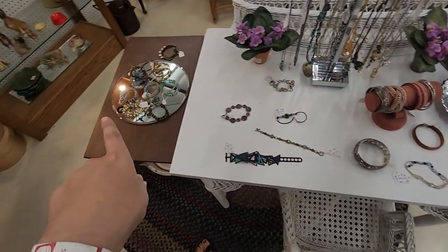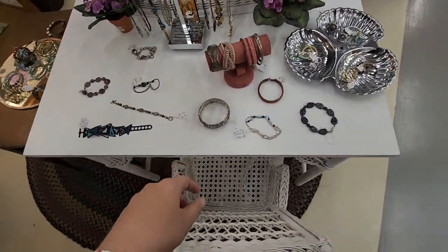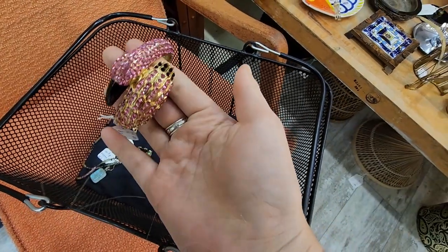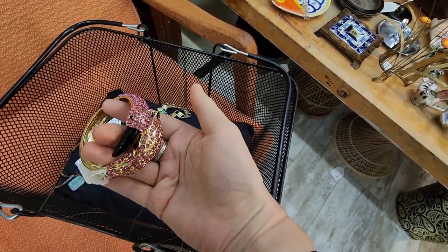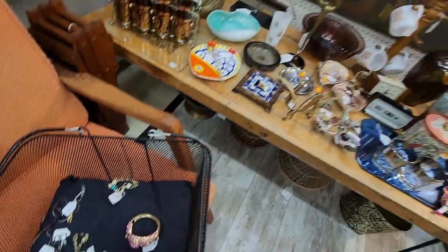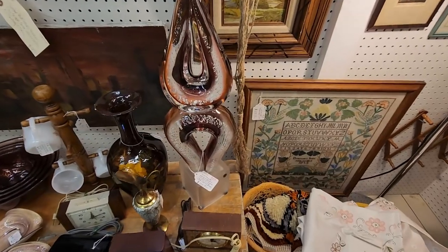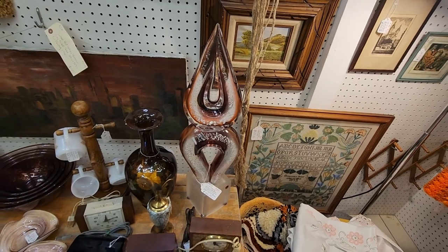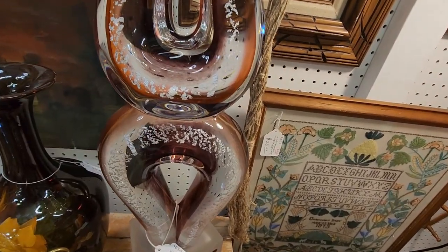I think I might grab some jewelry from this booth because it's out where I can look at it, and there's some really pretty stuff. So I did pick up some. This one I'm still considering, but look at this — it's a flamingo clamper, ten dollars, twenty percent off so eight dollars.